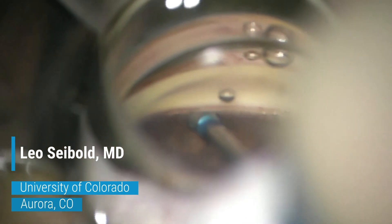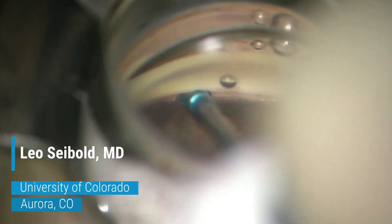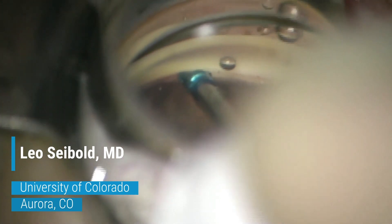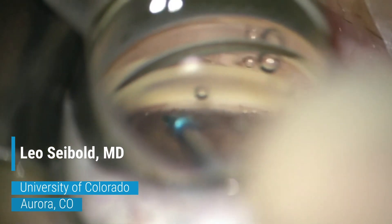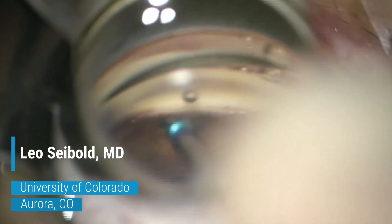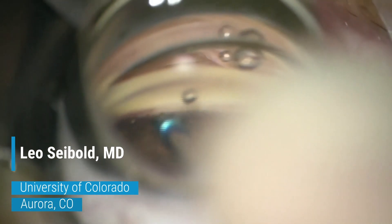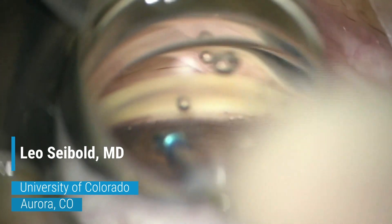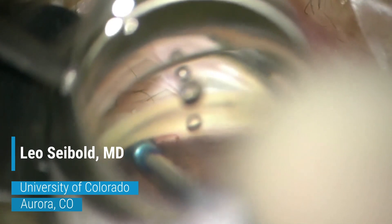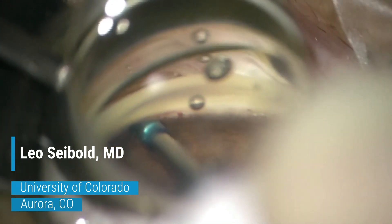After a first priming injection on the surface of the eye — this just helps to clear any bubbles from the cannula — the device is inserted into the eye and the blue sleeve is positioned against the trabecular meshwork. As the button is pushed, you can see a nice blanching of Schlemm's canal and the blood that was there is now displaced, indicating the OVD has been injected into the canal and a persistent goniotomy has been performed.